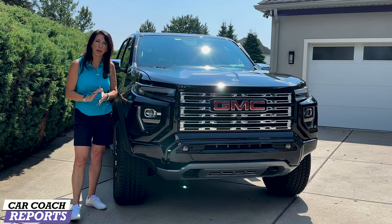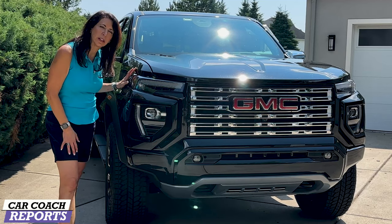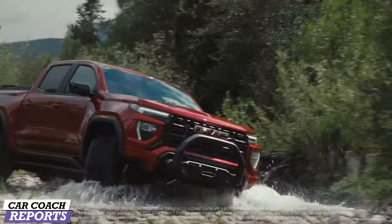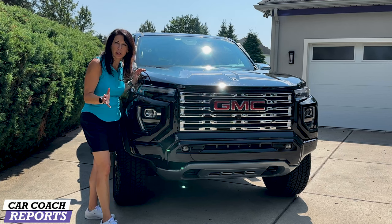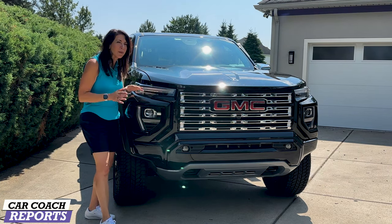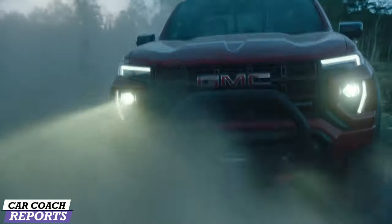Starting with the exterior, the first thing you'll notice is the different headlights — these are LED headlights, which changes the whole front face of this vehicle. The Denali adds all the chrome details, and then you can buy the black edition package for $695, which gives you all the blacked-out detail making this vehicle really nice looking. I do like the new front end of this Denali.